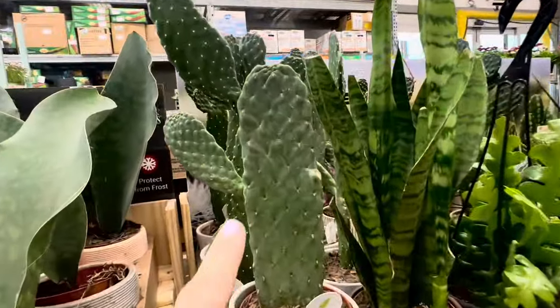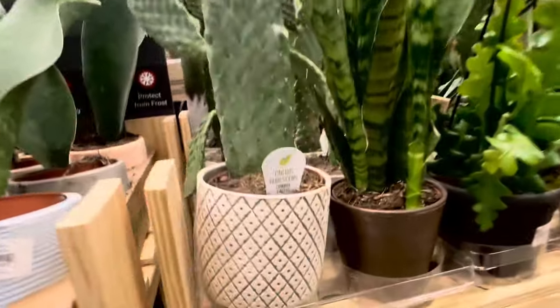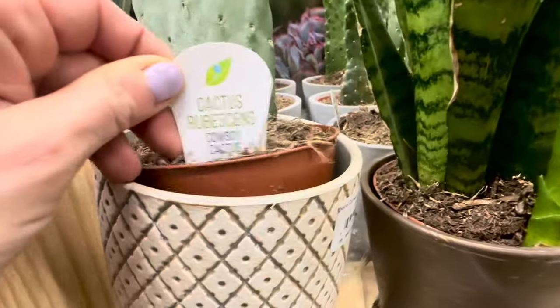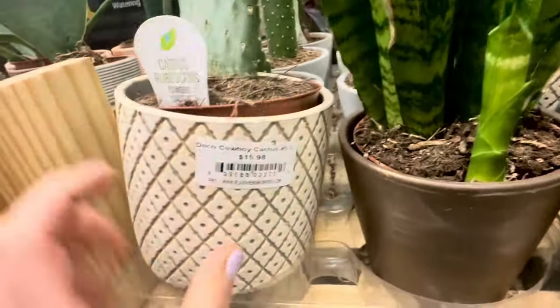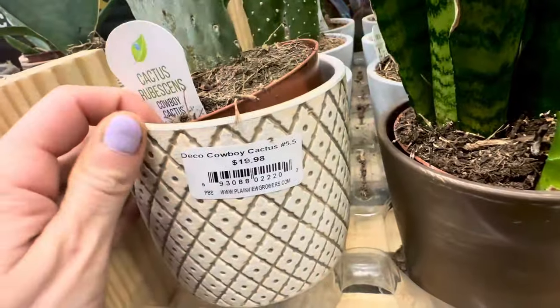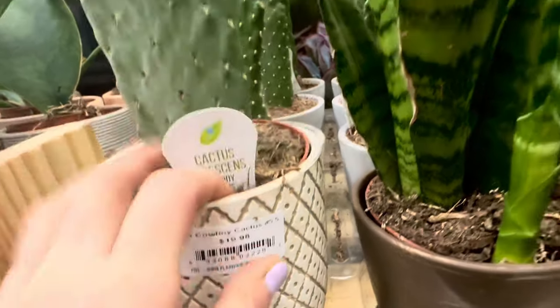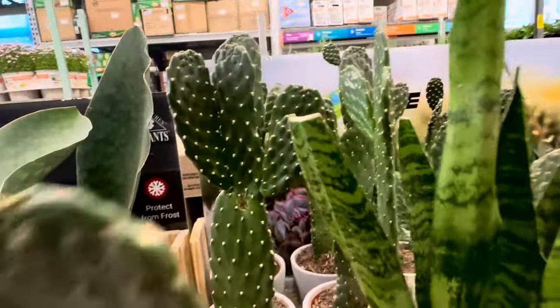Take a look at these beautiful deco cowboy cacti — they also come in a beautiful ceramic container. Cowboy cactus, again it's a double container with a nice modern pattern. They are asking $19.98 for a number 5.5 container, and I'm loving the shape of these cowboy cacti.